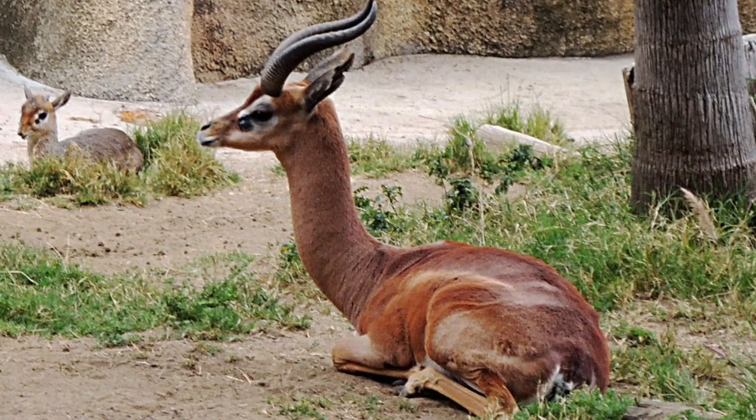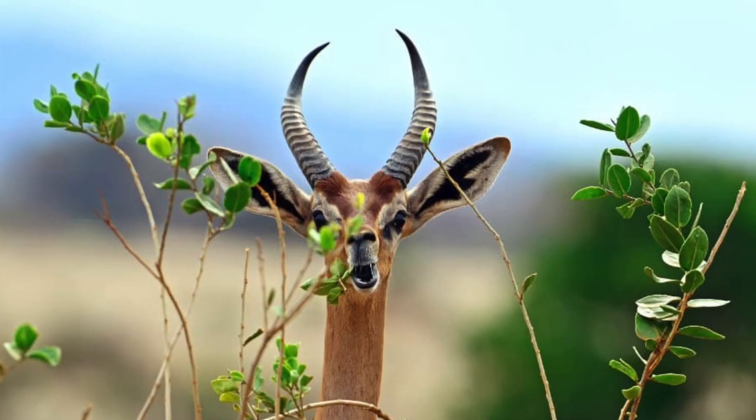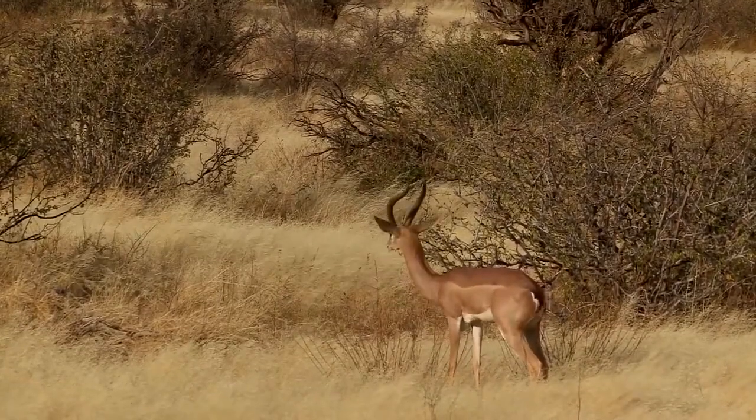Gerenuks are known for their unique physical adaptations. They have elongated necks and slender bodies, which allow them to reach leaves and foliage higher up in trees. This makes them appear almost like a cross between a gazelle and a giraffe.